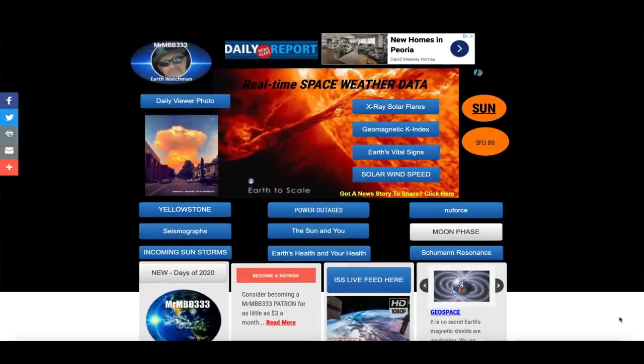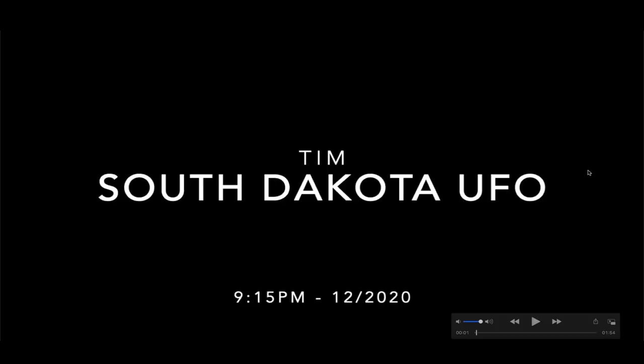Hey, what's up guys, hope everybody's doing well and having a great day. In this video we're going up to South Dakota where we're going to take a look at an excellent video of something very bizarre in the nighttime sky, taken by Tim at around 9:15 p.m.